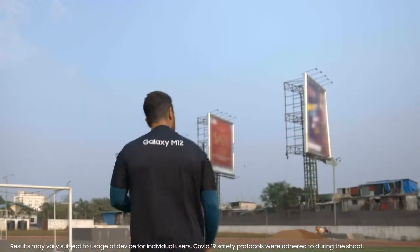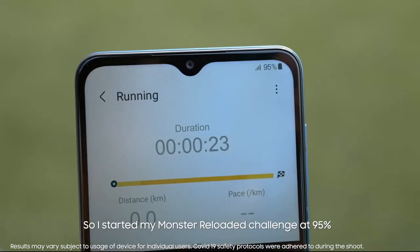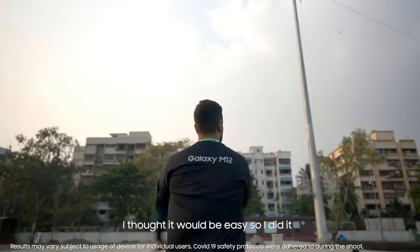The Samsung Galaxy M12 is really a monster. So I started my Monster Reloaded Challenge at 95%. I thought it would be easy.